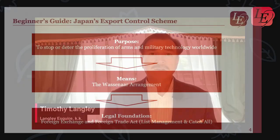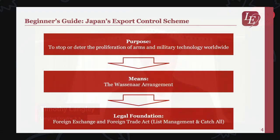Let me briefly explain Japan's export control mechanism and how it works. On this slide, you can see that the purpose of Japan's export control system is fundamentally aimed at preventing the proliferation of weapons and military technology. The means to achieve this is through an international agreement called the Wassenaar Arrangement. Based on the Wassenaar Arrangement, the government decides whether to export to end users on a case-by-case basis, which forms the basis of this methodology.